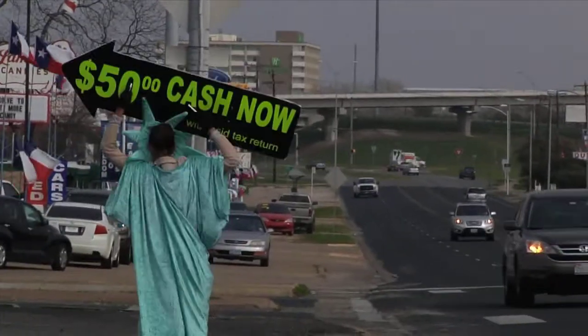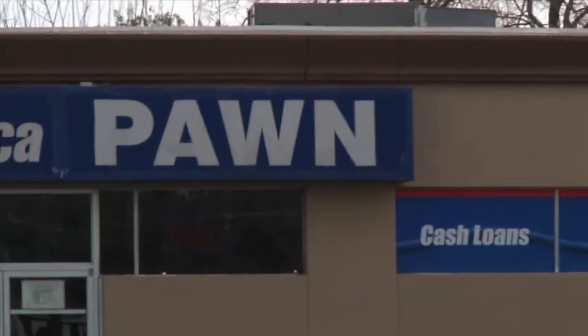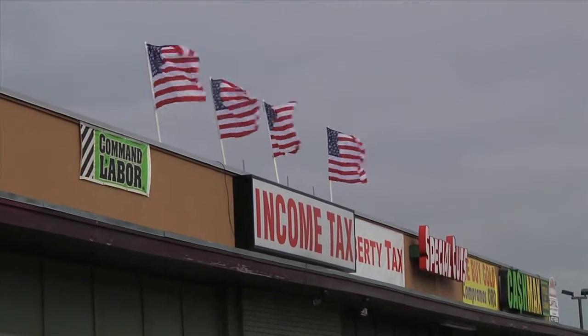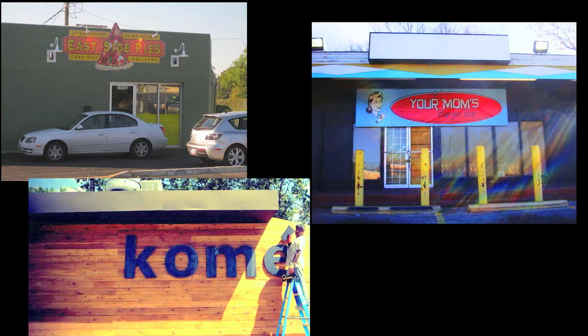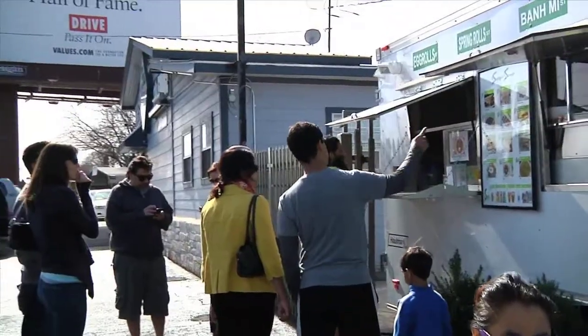When it comes to diverse food options, Airport Boulevard is not the first place most Austinites think of. There are the classics that have been doing their thing there forever, but it's only recently that there's been an influx of eateries popping up that are slowly changing the face of this once barren stretch. One of those places is Saigon Street, where they serve up classic Vietnamese street food. Let's go check it out.